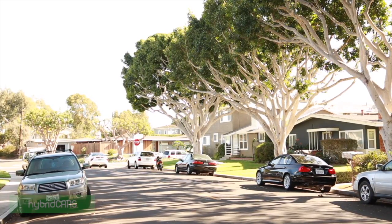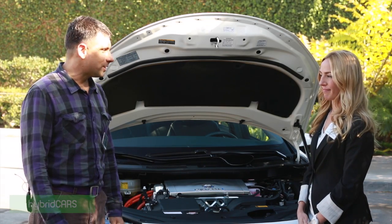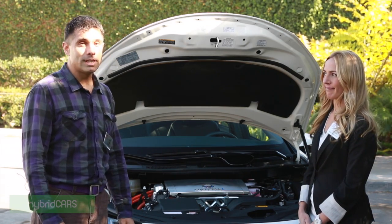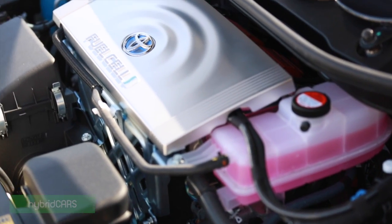This is all-new technology, and for our edification we have Jackie Birdsall, an engineer from Toyota's Technical Center here in Newport Beach, to show us Toyota's new Mirai and what's under the hood.